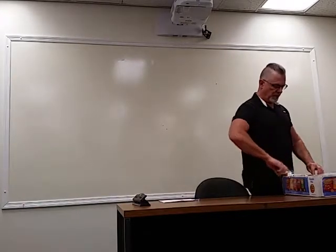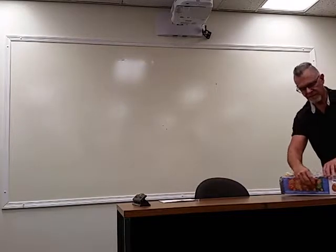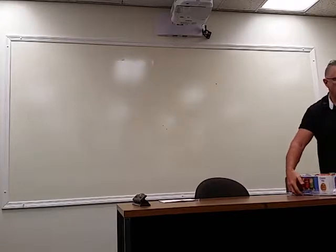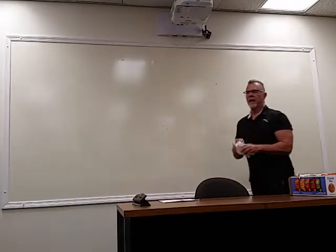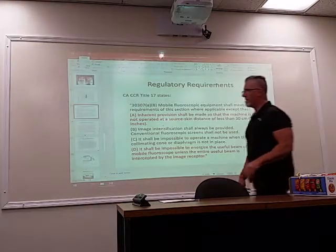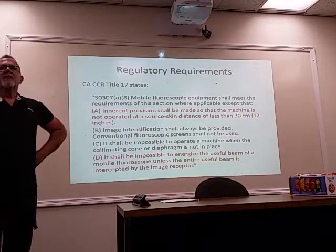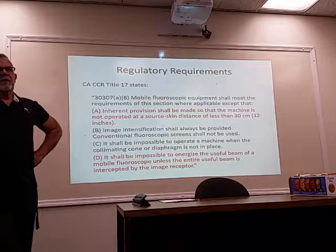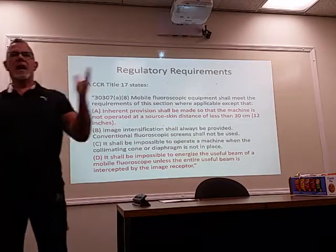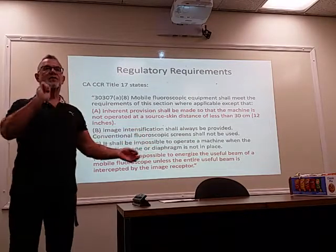Does anybody have any questions so far? I did have one person last week who asked a pretty good question about why a fluoroscopic system with a digital detector is lower dose than an image intensifier. Think about what physical property allows a digital receptor to give lower dose than an image intensifier. And is it true, anyway.